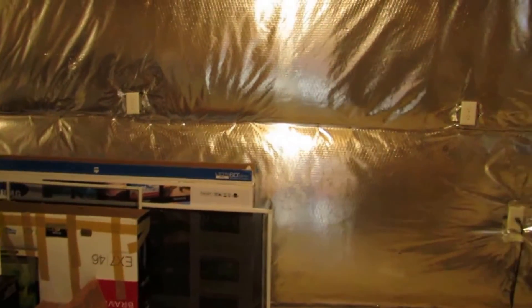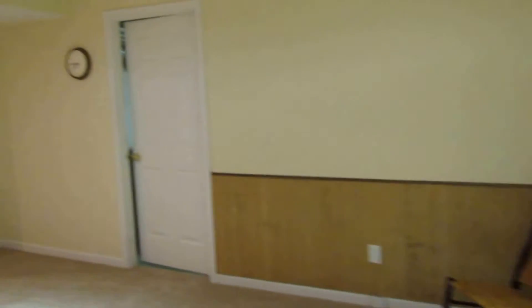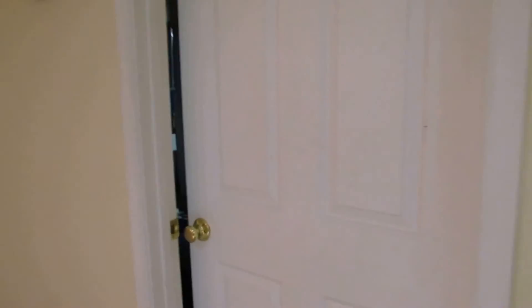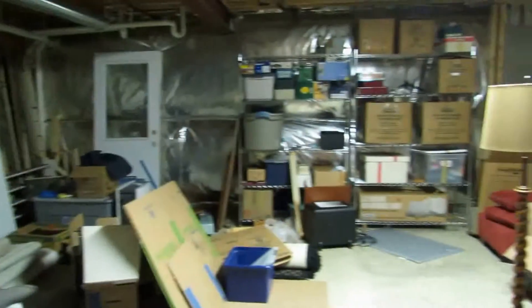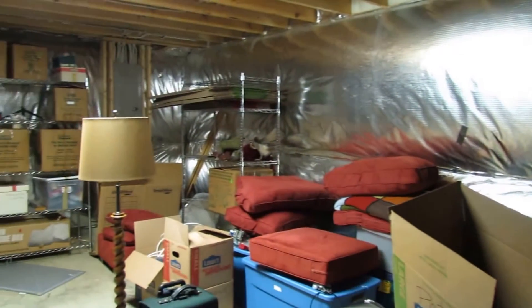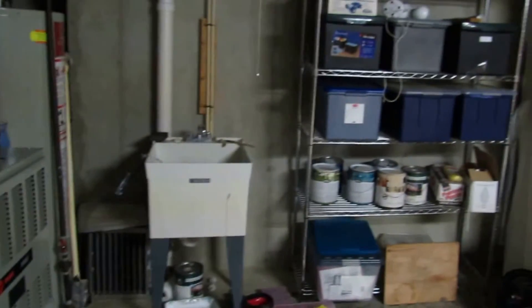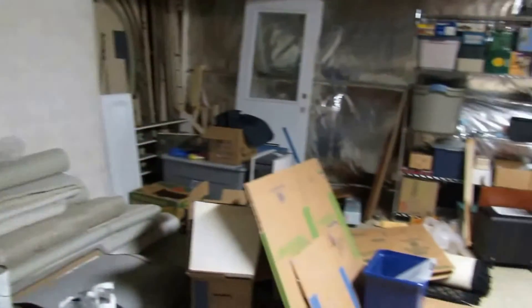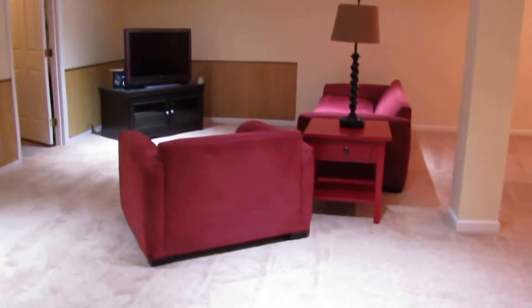Storage room number one has the sump pump and is insulated with concrete floors and concrete walls. The large mechanical room also has the panel box, insulation, the Trane furnace, and a mud sink. It's unfinished, but we need that unfinished storage room.